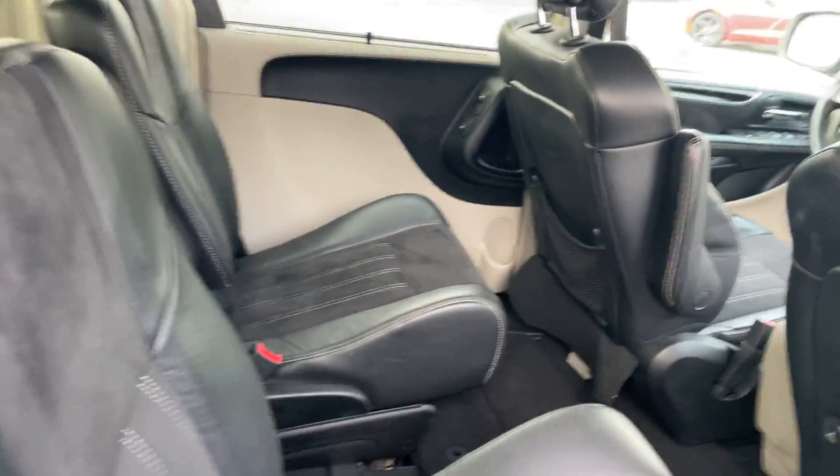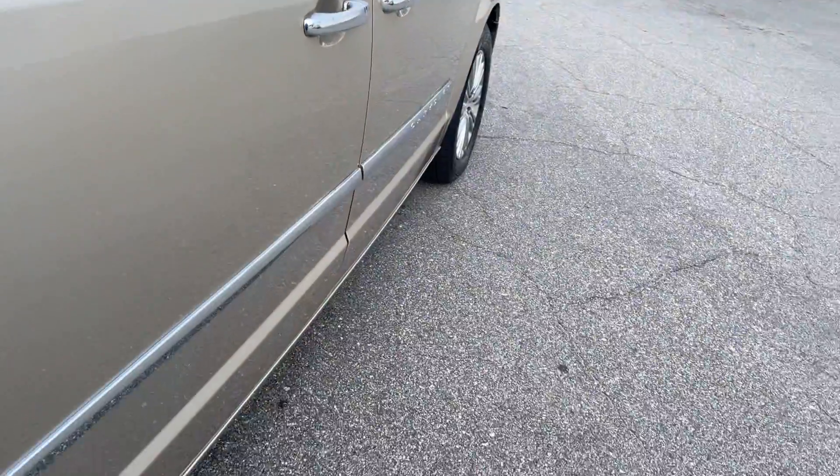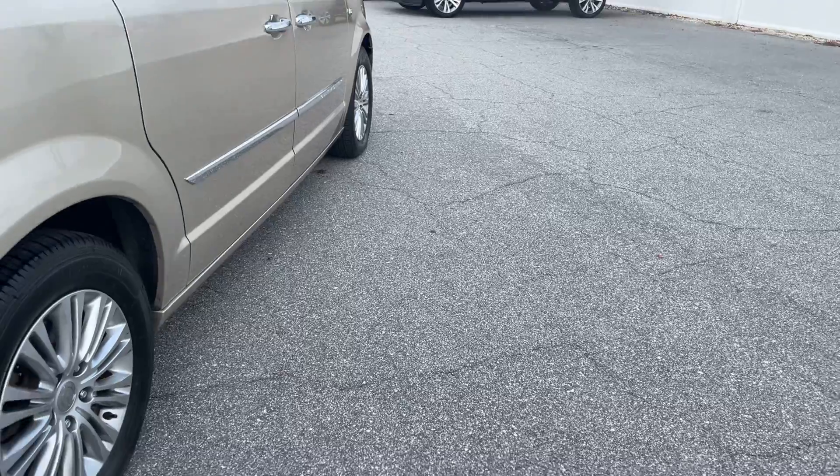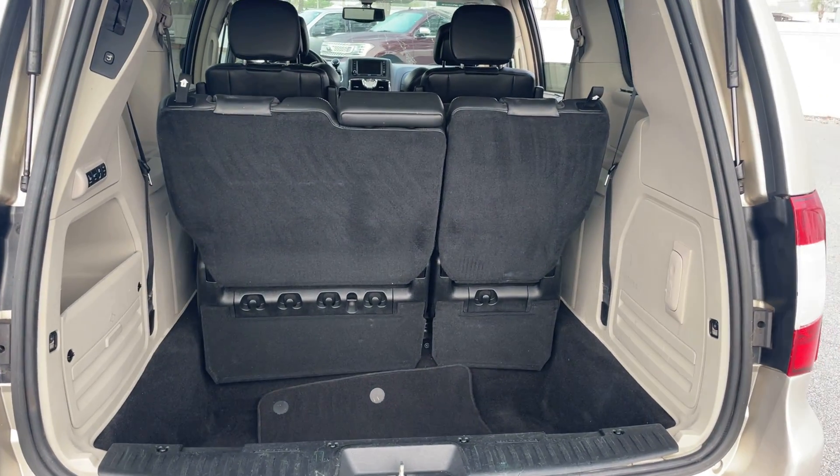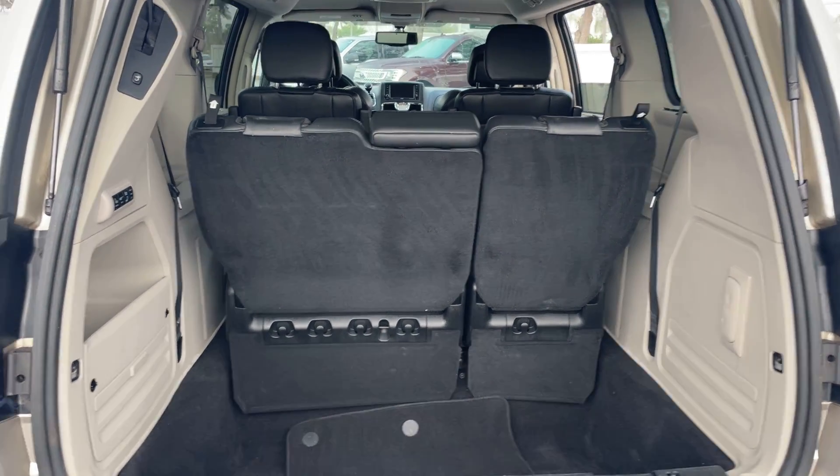There are captain's chairs in the second row, dual power sliding doors, rear AC, and a backup camera. There's lots of storage behind the third row seat, and those seats fold down for additional storage.